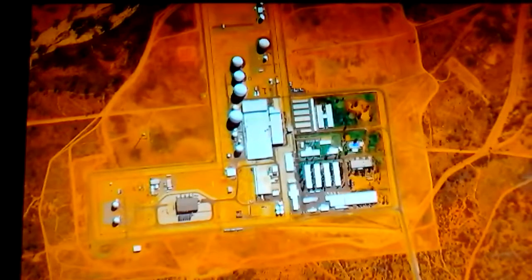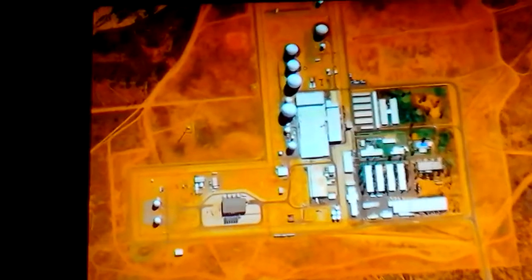They're expanding the buildings, adding antennas, moving the equipment. They continue to pour money into this place. Its purpose today is a closely guarded secret.